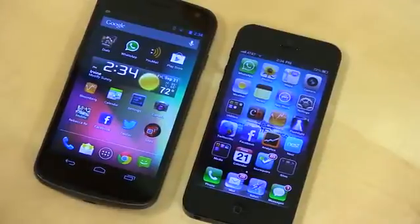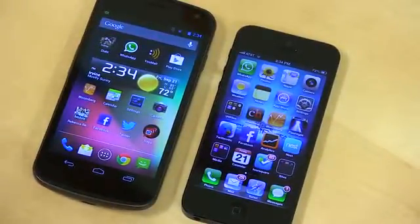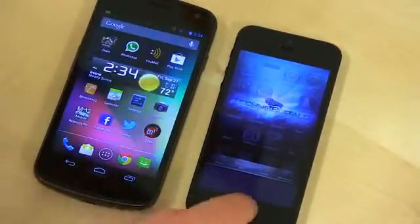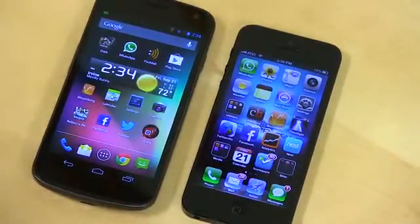So we've got six pretty representative questions of things that people might do on a daily basis with a virtual assistant. Let me show you that these don't have any applications open and they're running on the same Wi-Fi network. All right, let's go ahead and get started with a reminder.